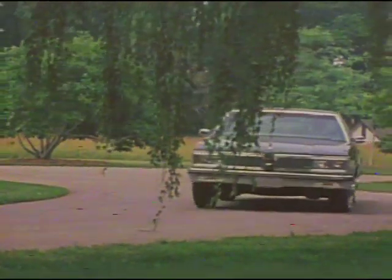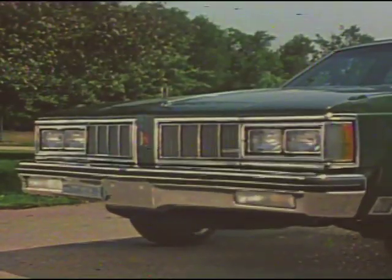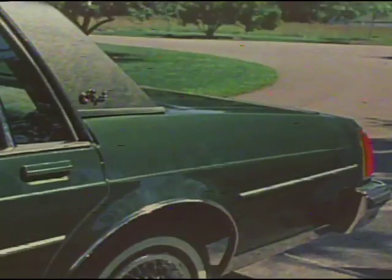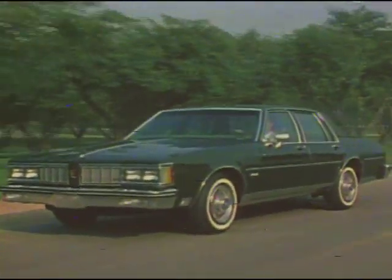Delta 88 Royale, and Royale Brougham have the answers — Old's answers — with longer, lower front styling, a new air deflector, and a shortened rear deck with an integral air spoiler. These improvements reduce aerodynamic drag approximately 10% for overall fuel economy.